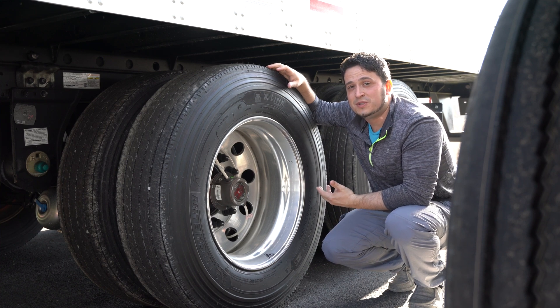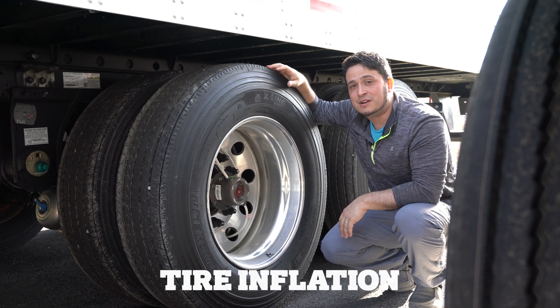Hello everyone. Welcome to today's Showroom Spotlight. My name is Tyler. Today we're going to be talking about tire inflation systems.